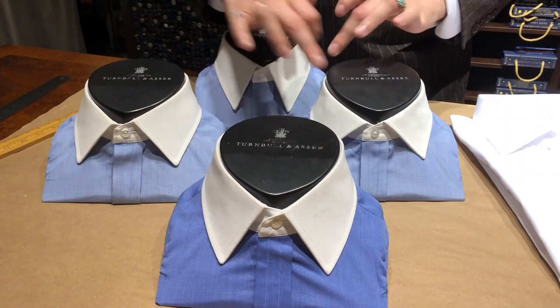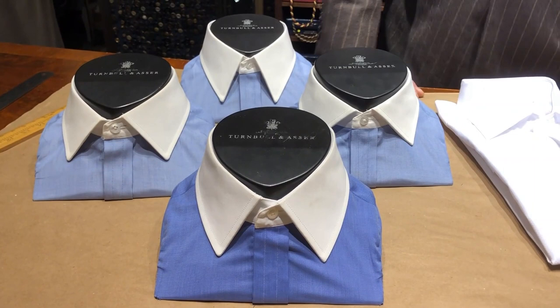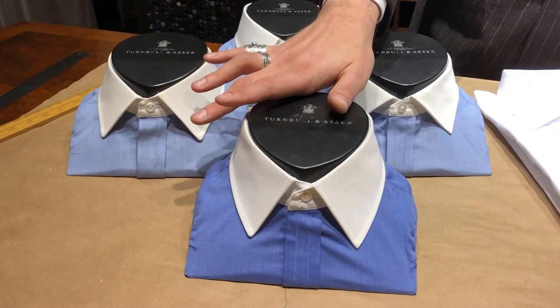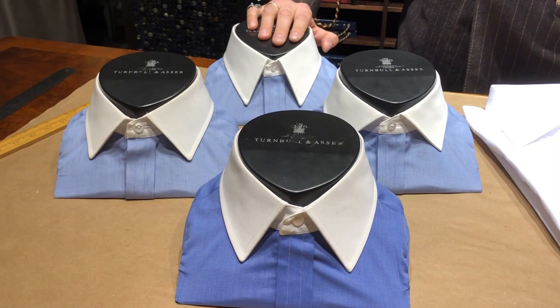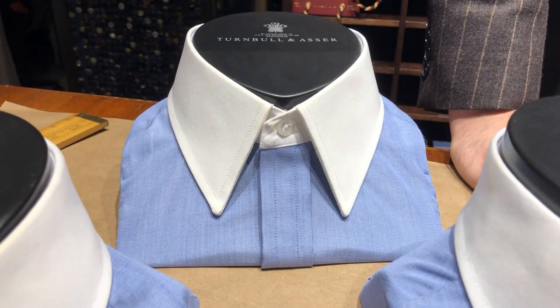You can absolutely have shirts with a collar that might suit you a little bit better. If you're a shorter gentleman, maybe the Regent does you best. If you're a little larger or stocky, the Prince of Wales or the classic Turnbull & Asser Collar would do you good. In Bespoke alone, the Number 3 collar is available. The Point Collar is actually coming back in London, so we'll see if that might be added to Made to Measure, but currently it's only a Bespoke pattern.